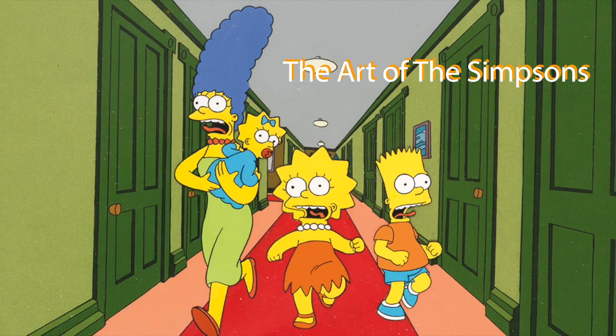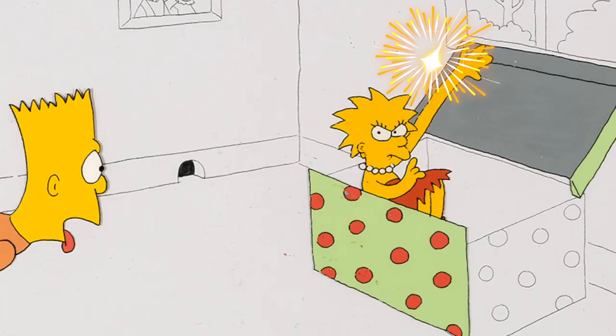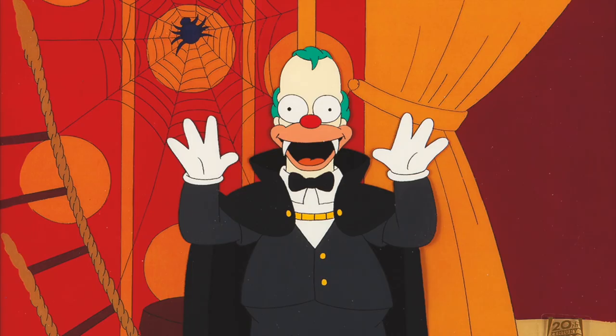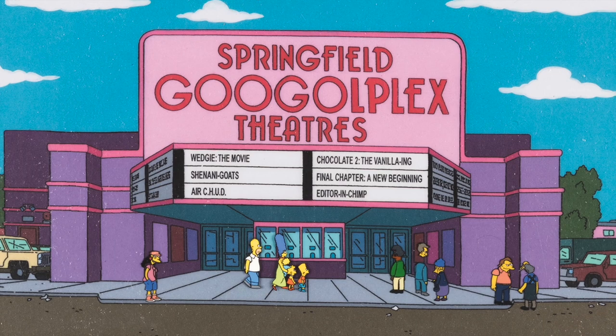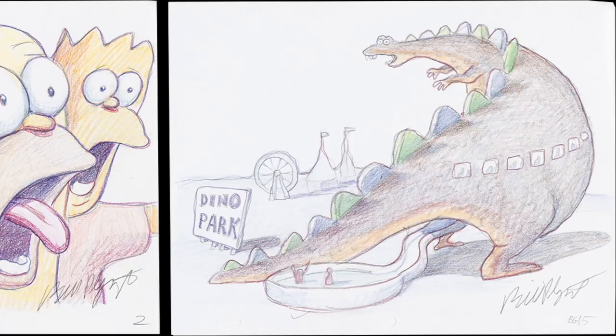The Art of the Simpsons is well represented in this sale. Rare pieces from the Tracy Ullman Show, Treehouse of Horror episodes, rare couch gag original artwork, and simply the best of the best of Homer, Marge, Bart, Lisa, and Maggie Simpson are all here.